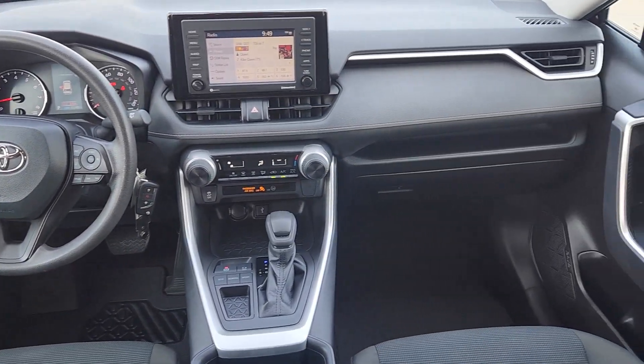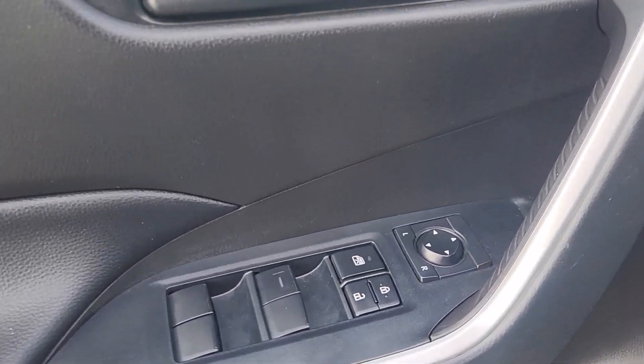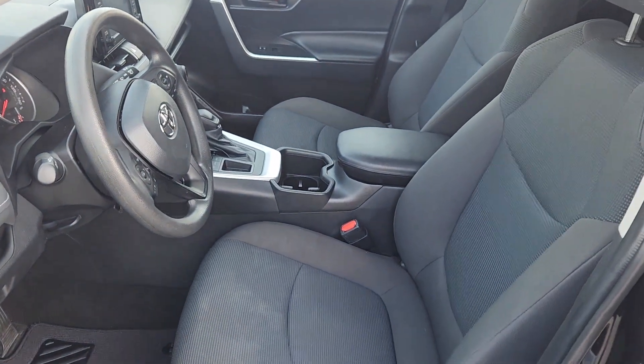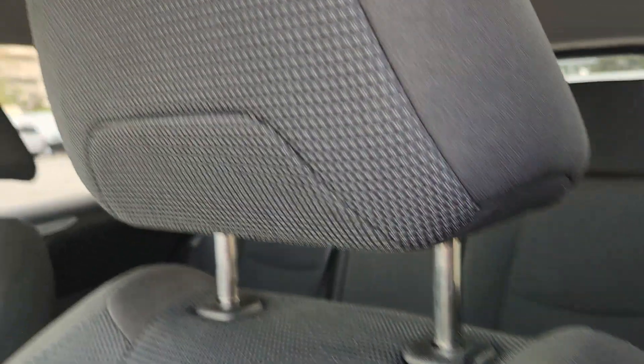The following are some of this vehicle's highlighted options: Apple CarPlay and/or Android Auto, keyless entry, heated driver's seat, backup camera, satellite radio, steering wheel audio controls, alarm, electronic stability control, rear spoiler, and traction control.